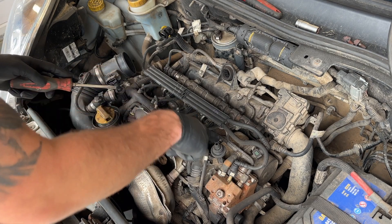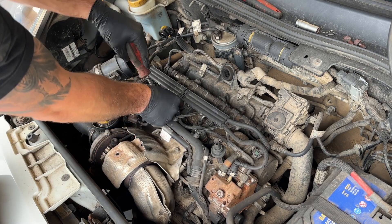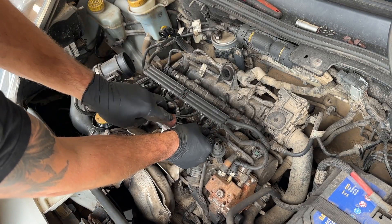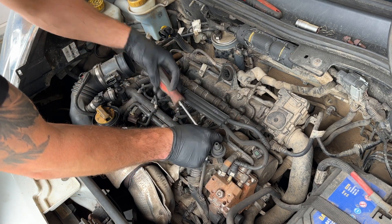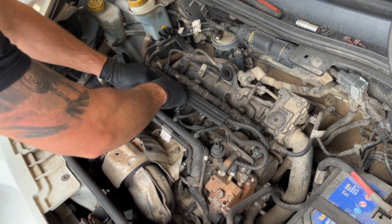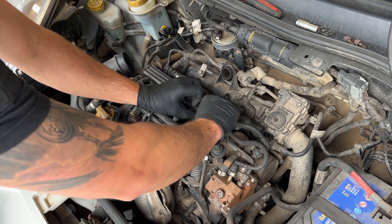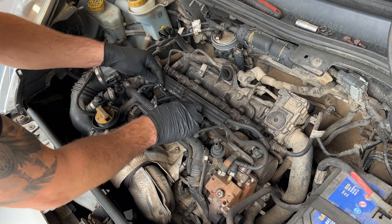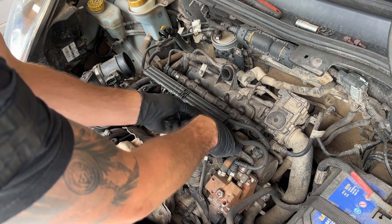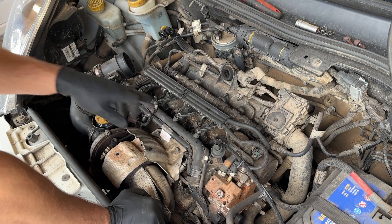To do a leak off test I've accessed the injectors here. I'll take all these little clips off and take the injector return pipe off the top of them, just like that - push out and pull them to one side for a minute, then I'll grab my leak off test kit.